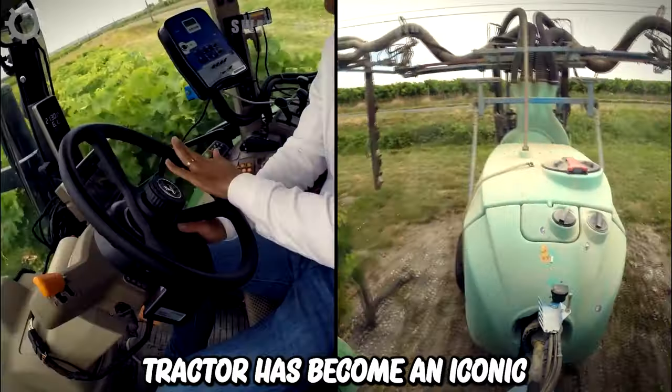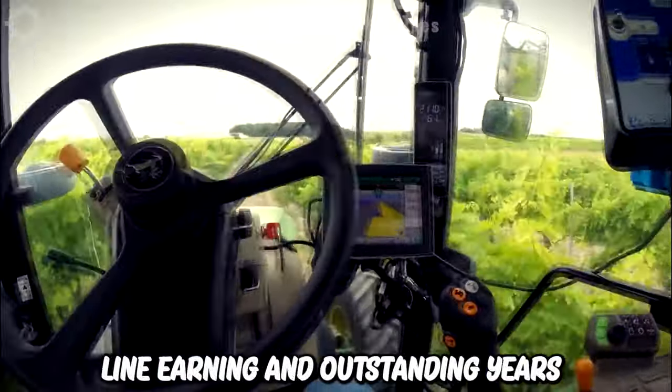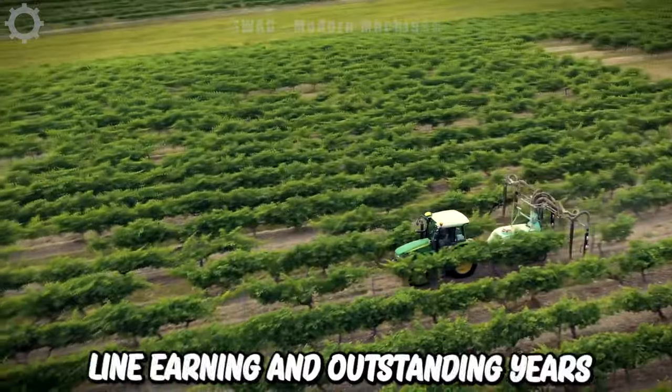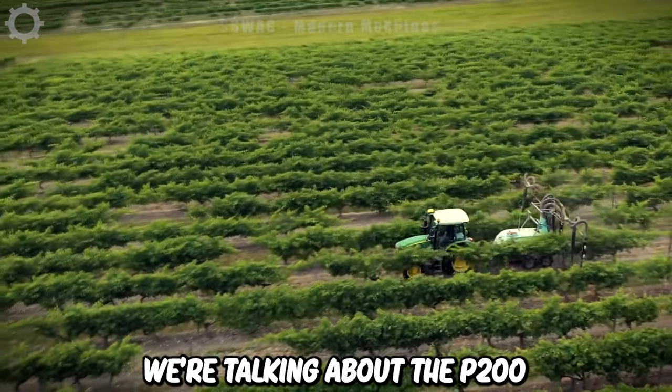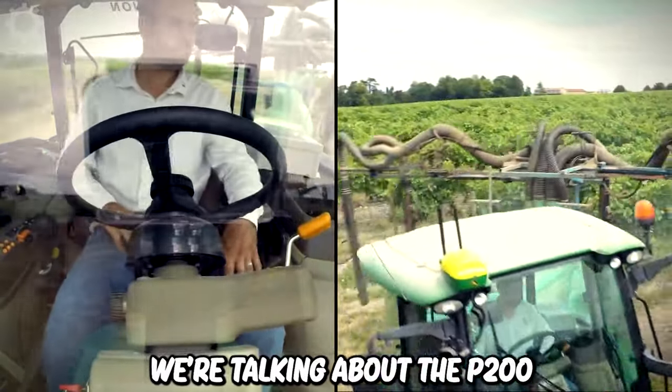The STP tractor has earned an outstanding reputation worldwide for its performance and reliability. Today, we're talking about the P200 model, which is considered the most powerful in this product line.